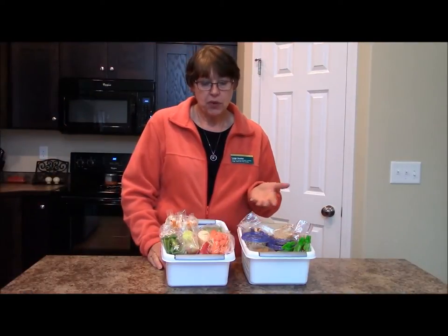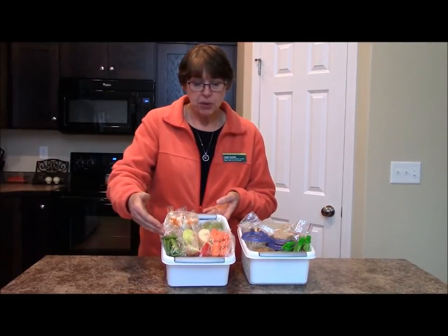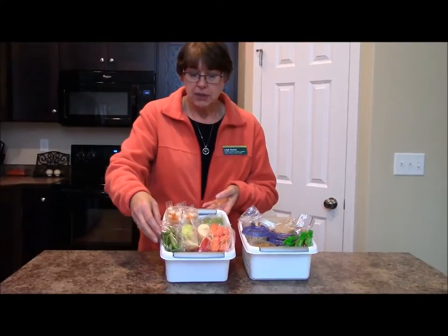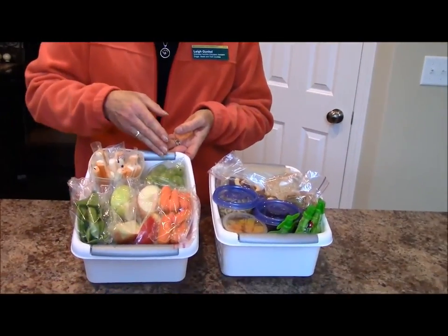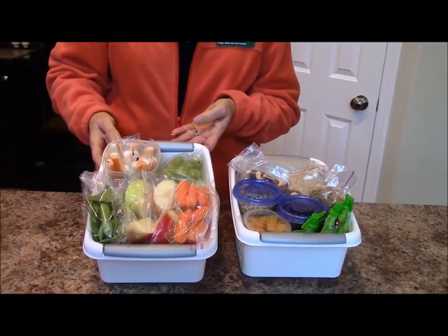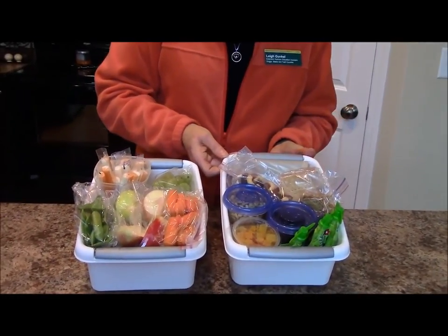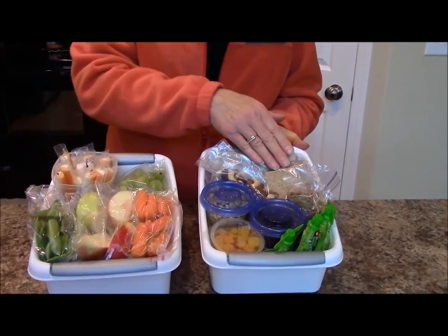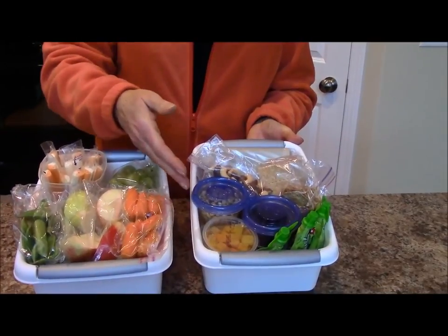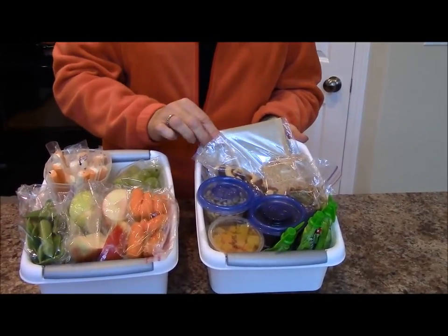I have a week's worth of snacks here ready to grab and go. In this box, I have vegetables that have been portioned out into little Ziploc bags, apples that have been cut up, grapes, and cheese sticks. This box is ready to go to the fridge. In this box, I have non-perishable items that can go right into the backpack or into the car. I have nuts, crackers, raisins, cereal, fruit cups, applesauce, and popcorn ready to pop and go.